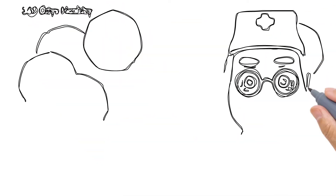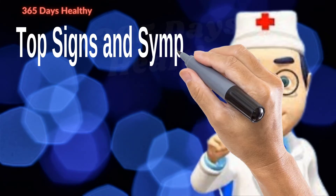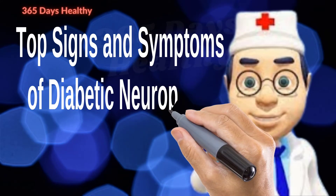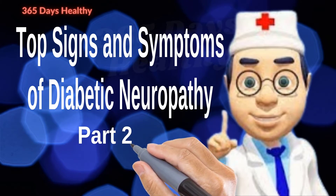Hi guys, today we're continuing with part 2 on the top signs and symptoms of diabetic neuropathy. For those who haven't seen part 1, please visit the playlist. Now let's talk about this.